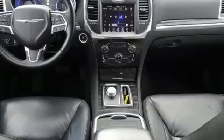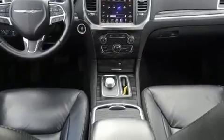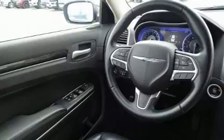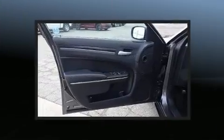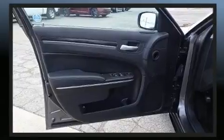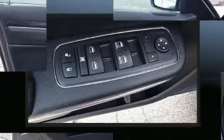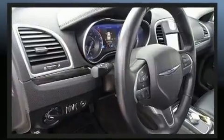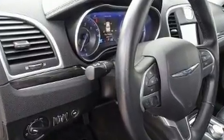All of the premium features expected of a Chrysler are offered, including a power seat, fully automatic headlights, power door mirrors and heated door mirrors, remote keyless entry, and much more. Features such as automatic climate control and leather upholstery prove that economical transportation does not need to be sparsely equipped.